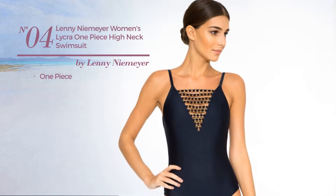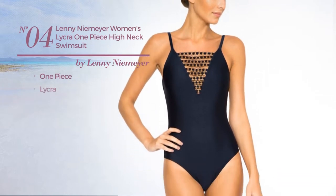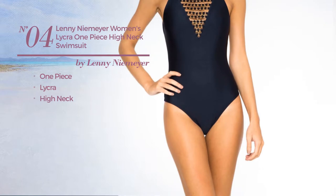Number 4. A one-piece swimsuit. Produced with lycra with a high neck. Available just in this color.